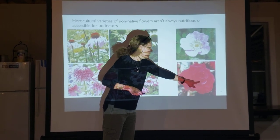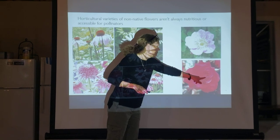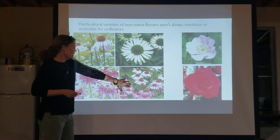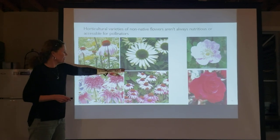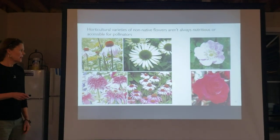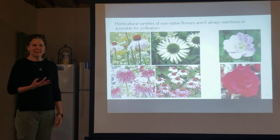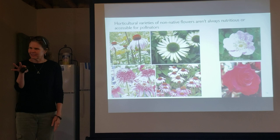The same goes for roses — you've got your native rose in simple form with all the pollen and nectar accessible, and then you look at cultivated roses where bees can't even get in. Something to think about: if you want to mix in non-natives, you want to think about what's accessible for the bees. Bees need pollen for protein and nectar for carbohydrates, so you want to make sure your flowers have the full set of reproductive organs.